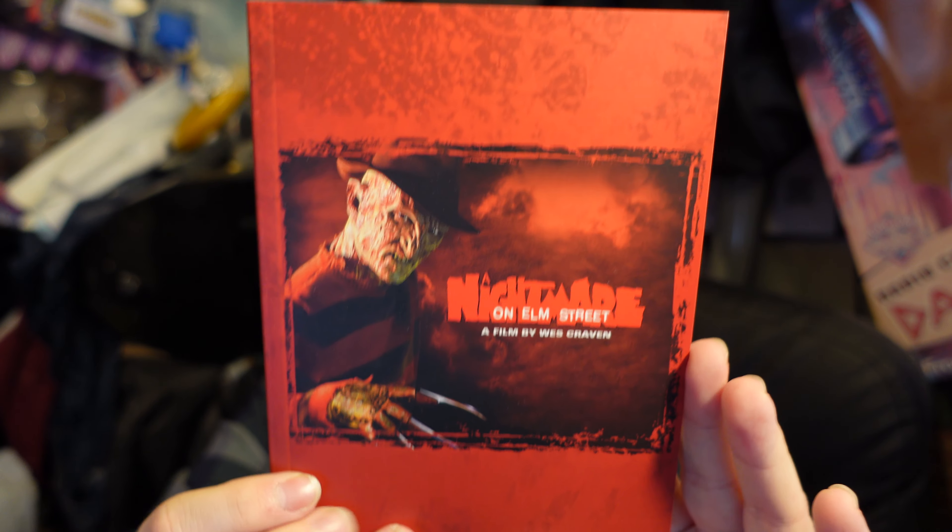I'd be curious if anyone actually does frame these posters. I don't, because one, I don't really have any wall space for them, and two, even if I did, I think the creasing — even when you flatten them out you can still see a line going across them. We've got a nice little book here.